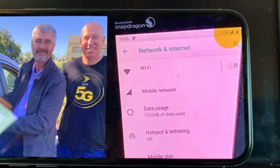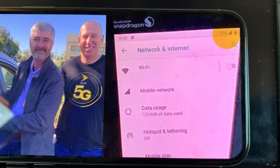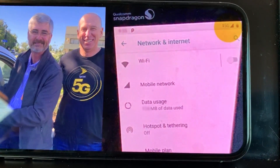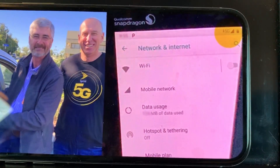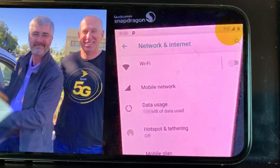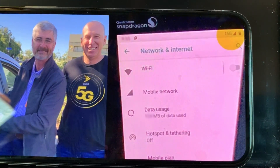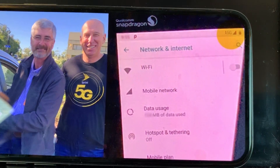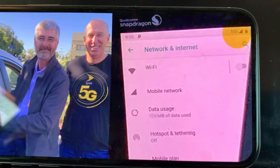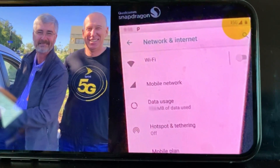Hey, what's going on everybody, this is Tyrone back with Tech Life. I have an update for you guys on Sprint's 5G rollout. They recently completed a call using a true 5G prototype from Qualcomm. The 5G icon you see here in the right corner is an official true 5G icon — it's not a 5G E or 5G UWB, it is a true 5G icon from a Qualcomm prototype.